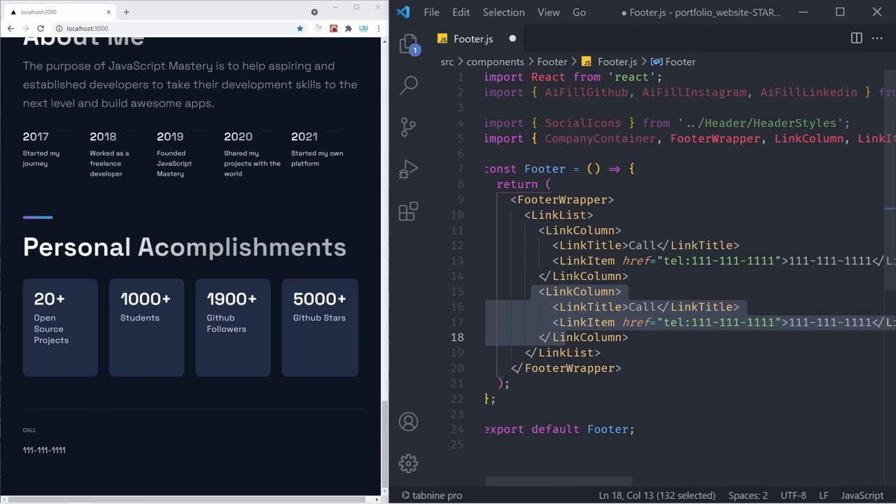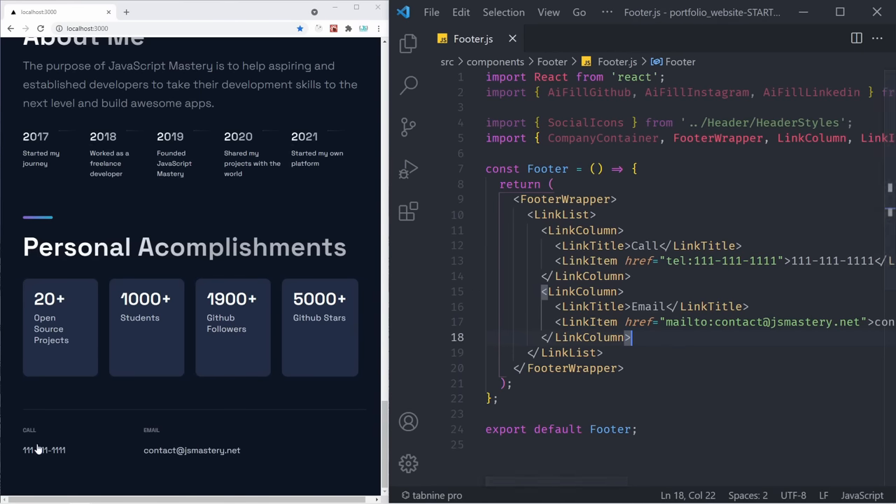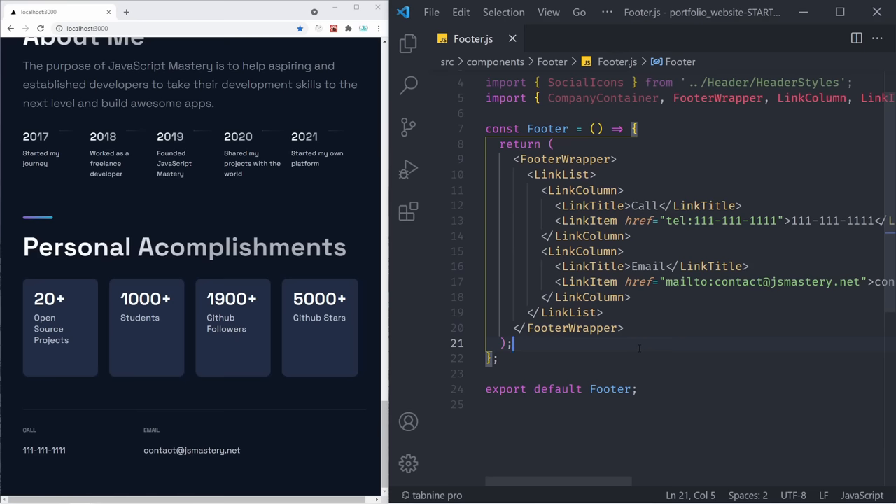Now we're going to copy this LinkColumn one more time. In the second one, we're going to say 'Email', and the href is going to be 'mailto:' followed by your email address. If you save it, you should be able to see that now we have both the 'Call' and the 'Email' link items with their hover animations.